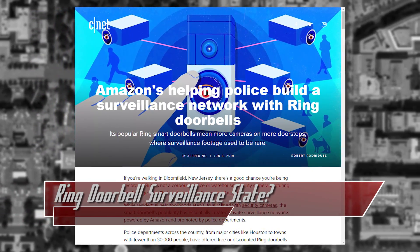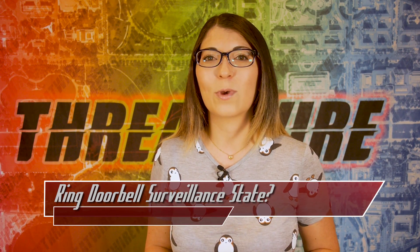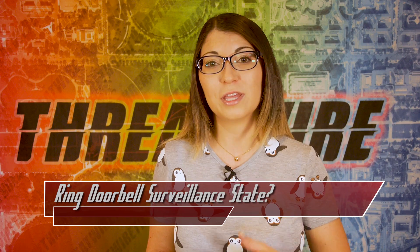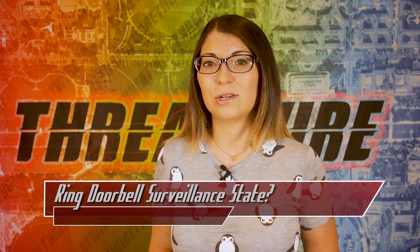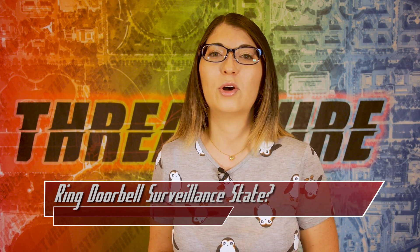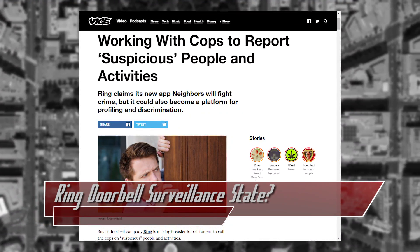Law enforcement can use the Neighbors app to see the same interface as users, but they can view all public posts within their jurisdiction and write their own posts as well. Law enforcement can also request videos from within a jurisdiction from Ring, which Ring then sends that request to the users. Users still have the right to not disclose video details to the police if they don't want to, though law enforcement could file a warrant for data, at which time they could gain access.